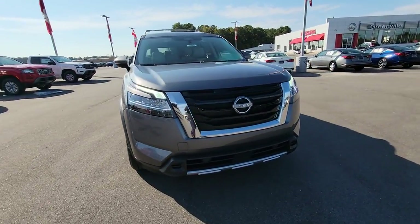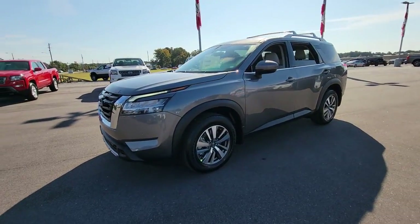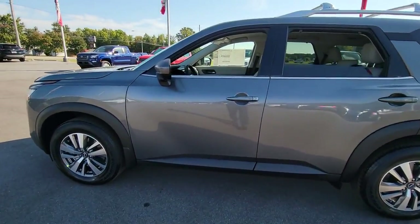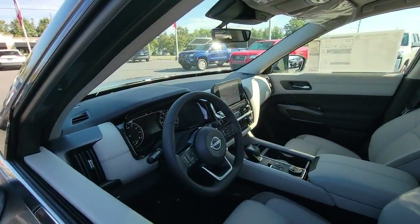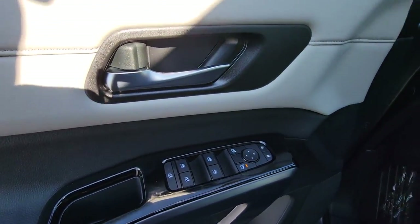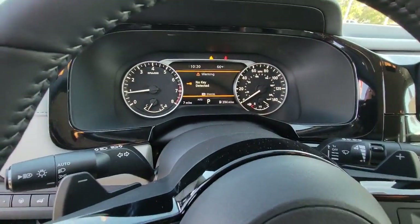Go home happy with the 2023 Nissan Pathfinder. Here's a solid, smooth-riding Nissan Pathfinder, the family-oriented three-row crossover with impressive towing capacity and available all-wheel drive. Flexible seating and standard driver assist safety features give you the convenience and confidence to enjoy every adventure.